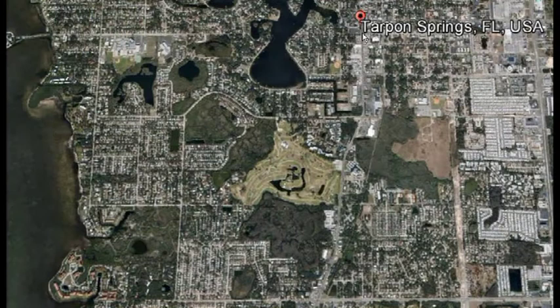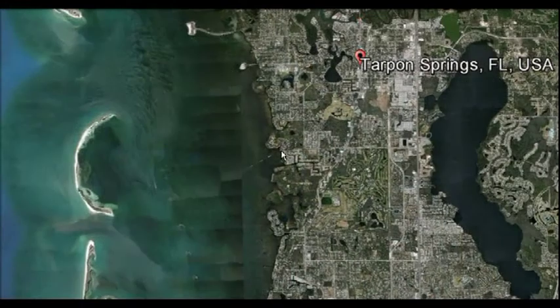This property with both views and access is located just minutes away from the famous sponge docks and quaint Greek fishing town of Tarpon Springs. It's part of a community on a peninsula jutting out into the Gulf, bordered by a nature preserve. When you are not on the Gulf, there's an abundance of nature and other outdoor activities to enjoy.